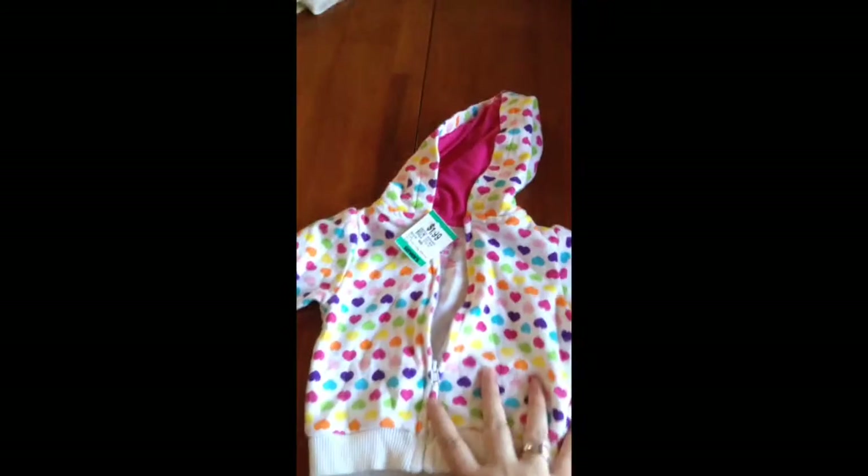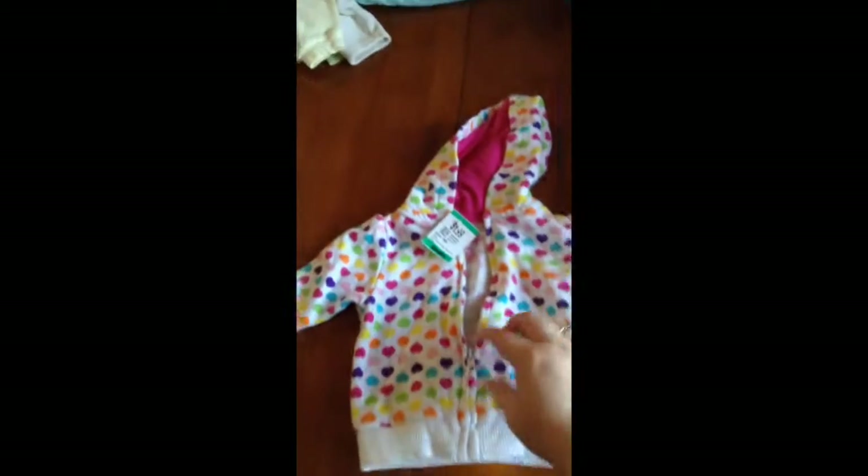The first one is a jacket from Granimals, zero to three months. It was 99 cents and it's just cute with a little zipper.